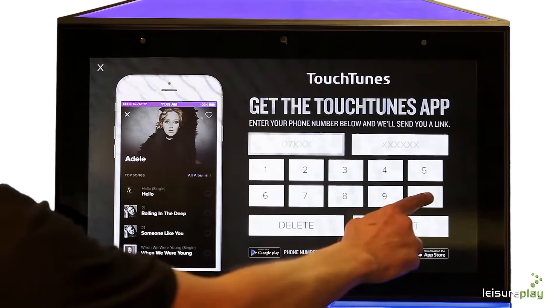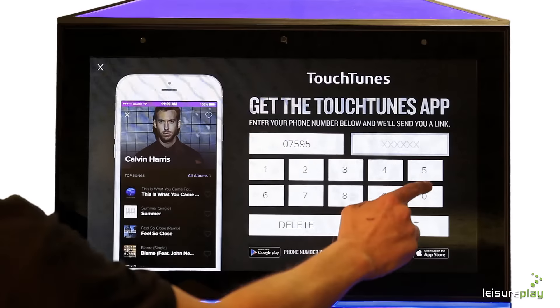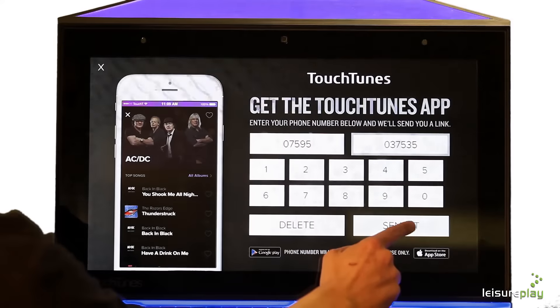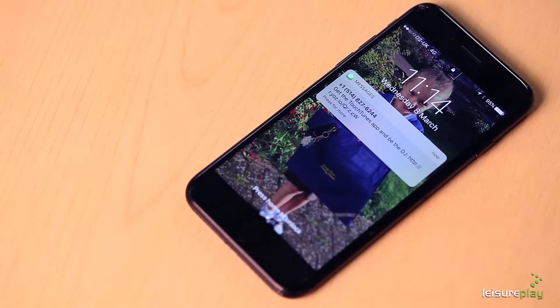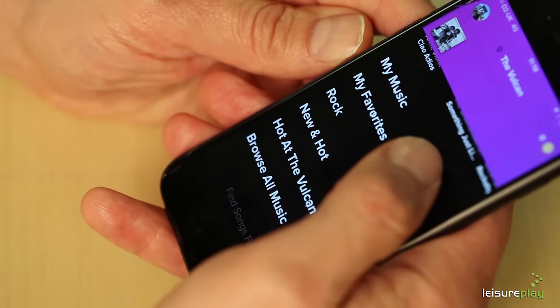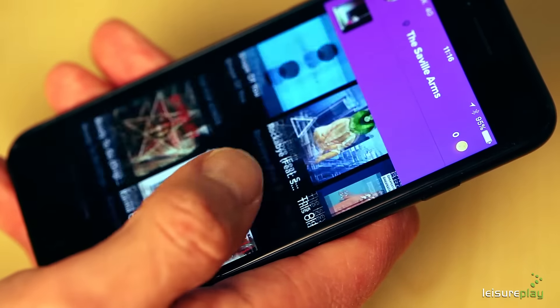The Touchtunes app allows your customers to select and pay for music on the jukebox using their smartphone or tablet device. Download the free Touchtunes app from either iTunes or Google Play. Simply enter your mobile number into the jukebox interface to receive your SMS link. The app allows you to search for music in exactly the same way as on the jukebox. Users can cross reference music on the jukebox with that on their personal music library, allowing you to find the music you want faster and easier than ever before.